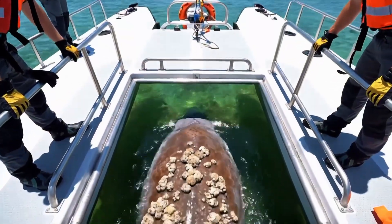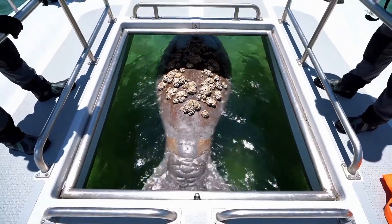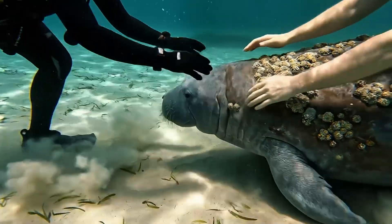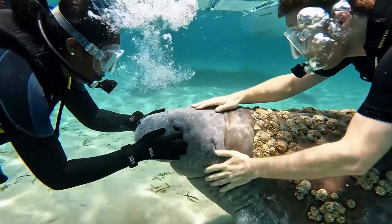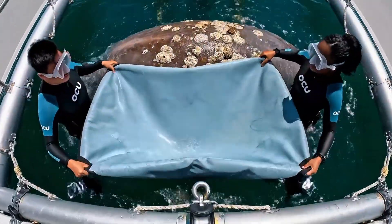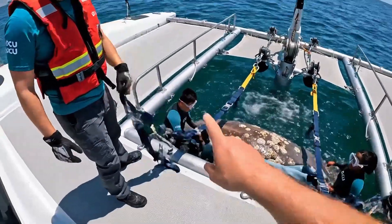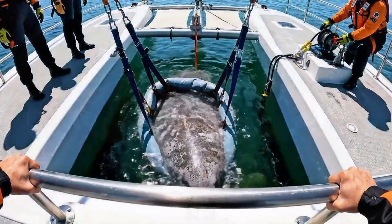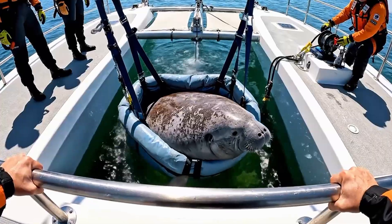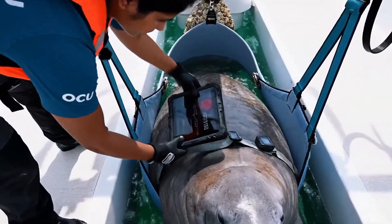We are positioned directly overhead. Prepare the pontoons. Copy that. Standing by on the starboard side. Got the starboard strap. Clipping in now. Ready on the winch. Slow tension. The drain is working well. Breathing is much calmer now. Heart rate is steady. Waveform looks good.